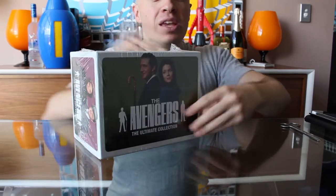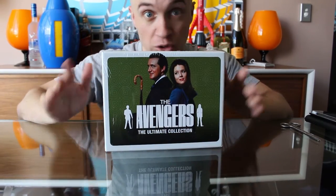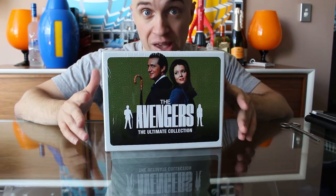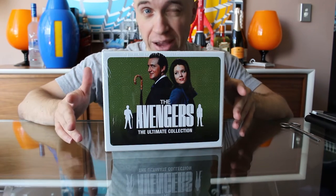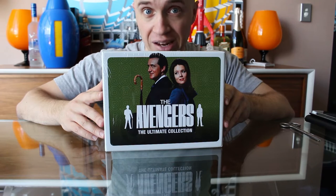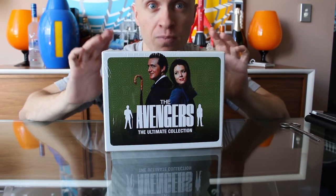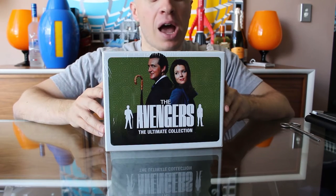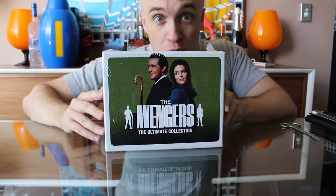This is the complete series of the Avengers — everything except the recently recovered episode Tunnel of Fear, which isn't available anywhere. Most of the special features are the same as the earlier UK release from about 2011, but there are exclusive new features on this as well that you can't get anywhere else. So we're going to unbox it and have a look.